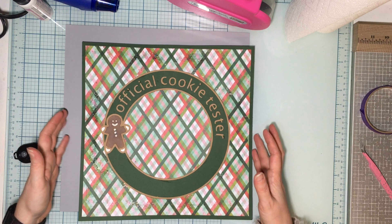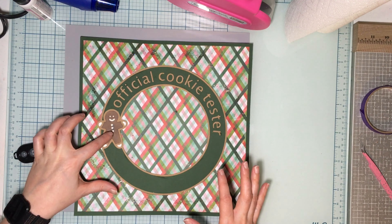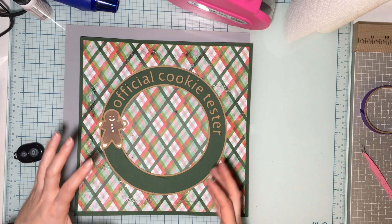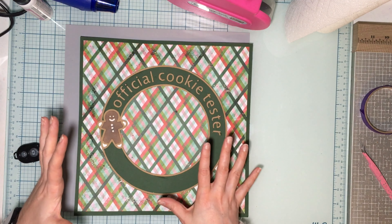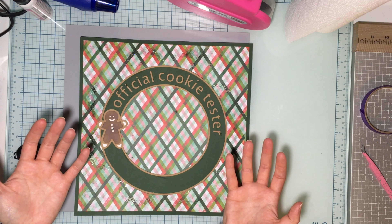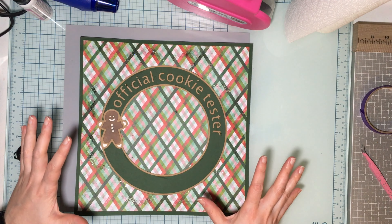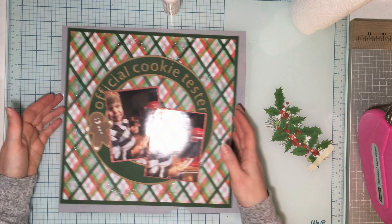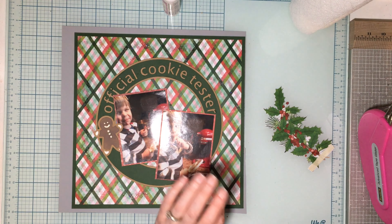I also have glitter everywhere — pretty sure it's in my eye — but that part is done. I still have to wait for the Nuvo to dry, which is fine. I'm going to trim down my photos and figure out what else I have to play with. We have a title so we don't need to worry about that — just arranging the photos. We'll probably be popping these up on foam as well, so we'll let this dry and start working on other things.